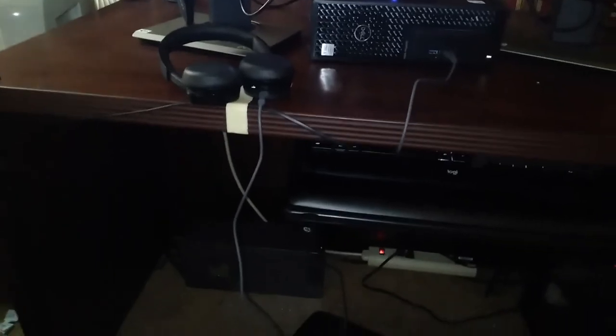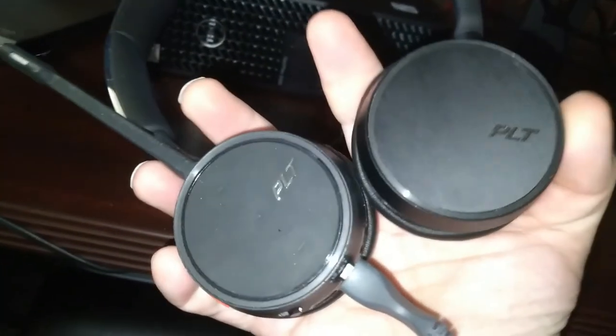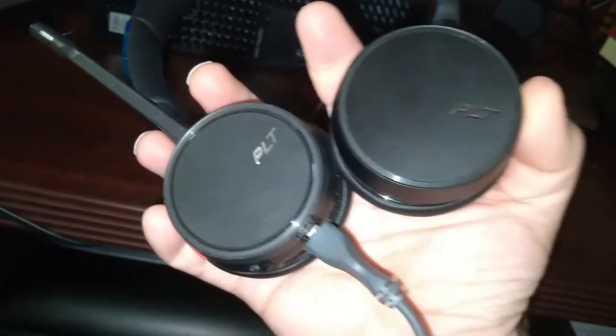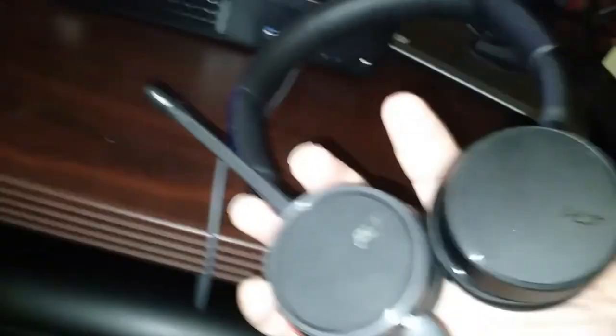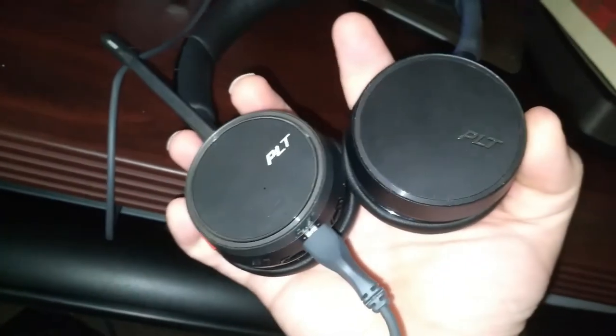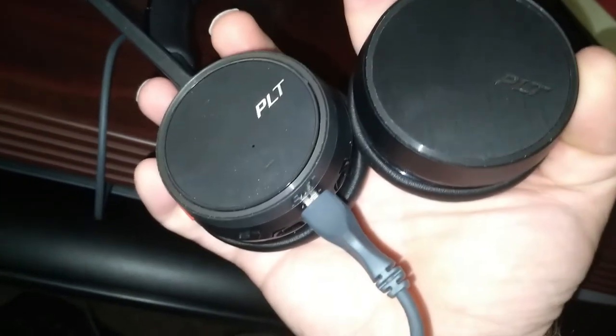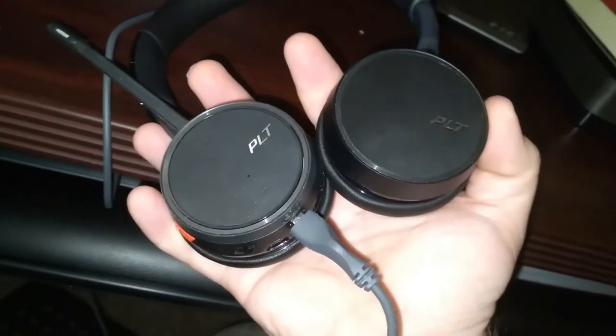I do have some things I need to rework the organization of — like these cables, I should probably figure out a different place to put them. This is a Plantronics USB headset. It also works with a wireless adapter plugged into the work PC, but the company I'm going to be working for requires a wired headset, so I can have this plugged in by USB and it still works fine.